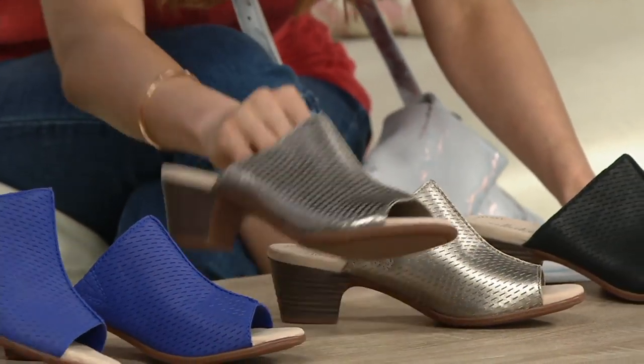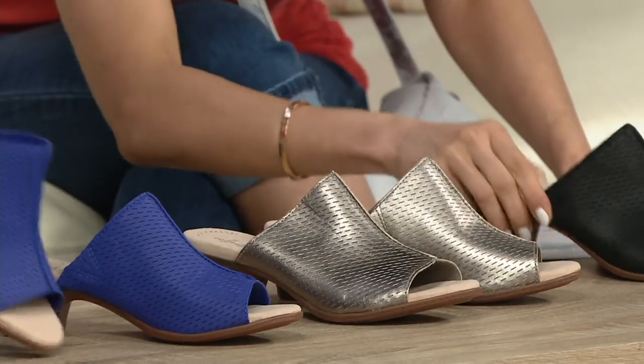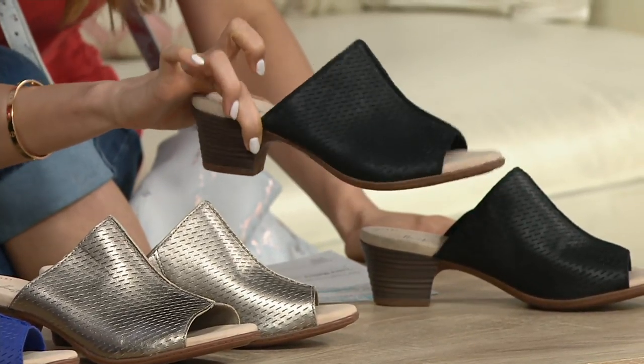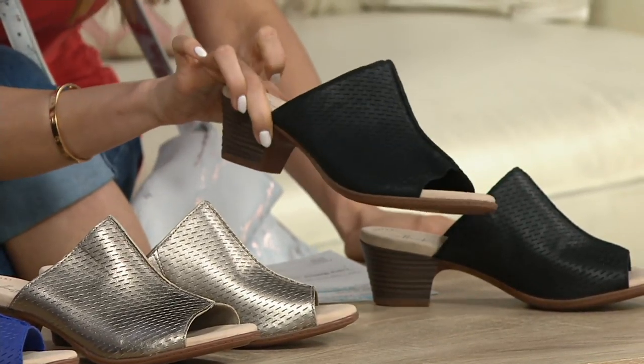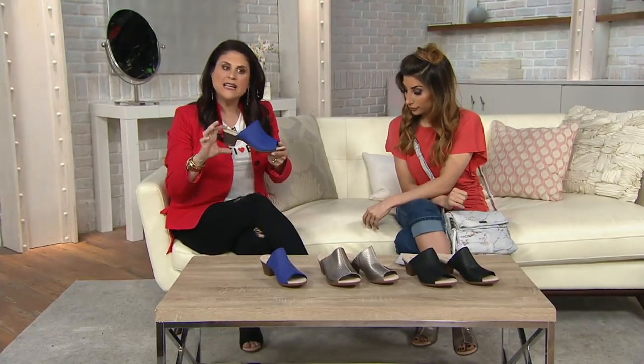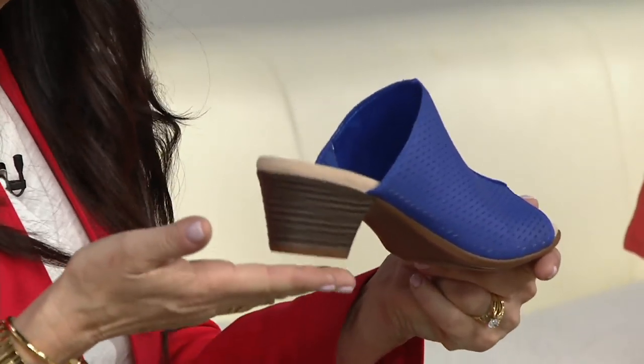I've been wearing the pewter, which is a great neutral that you can dress up. And then that beautiful chic black sandal — black is so easy. This Valerie is a very popular outsole for us because you have that two inches, which is that sweet spot. It's a faux wood grain heel.